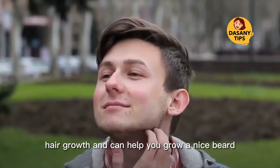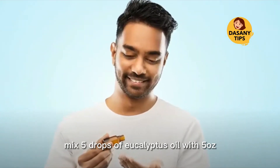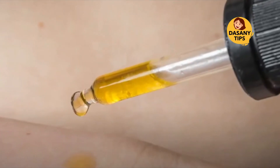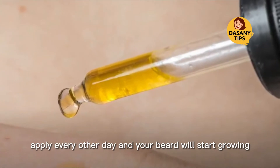Eucalyptus essential oil: did you know that eucalyptus oil stimulates hair growth and can help you grow a nice beard? Mix five drops of eucalyptus oil with five ounces of water and apply over your beard. Let it act for 20 minutes, then rinse. Apply every other day and your beard will start growing.